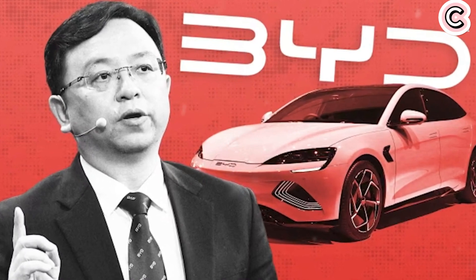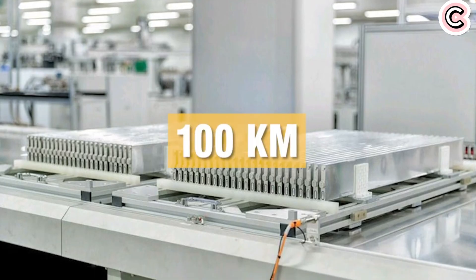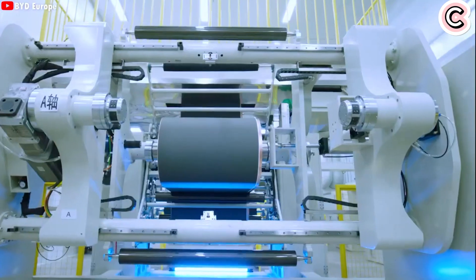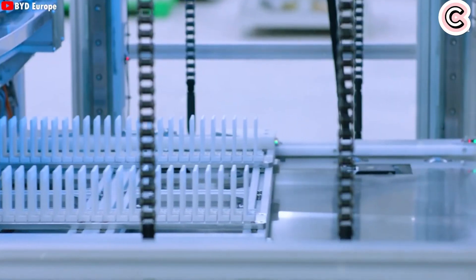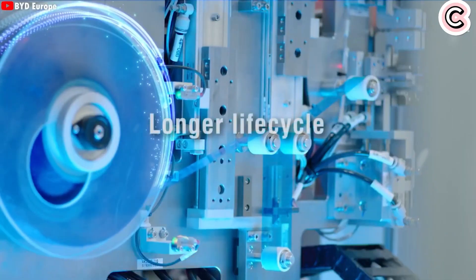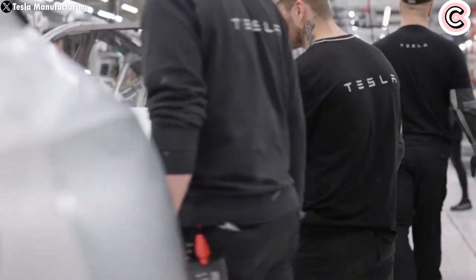Do you know one of the biggest differences between electric vehicles and regular gas-powered cars? For a long time, we believed that upgrading a gas car was just about adding better features or a new design. But electric vehicles are completely different. When you upgrade an EV, it's not only about the car — the battery needs to be upgraded too, and that changes everything.